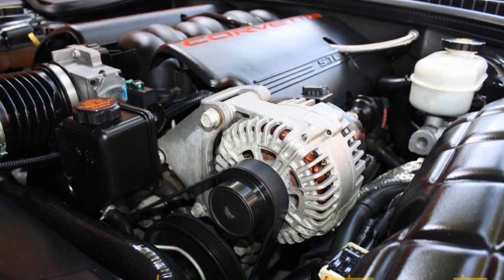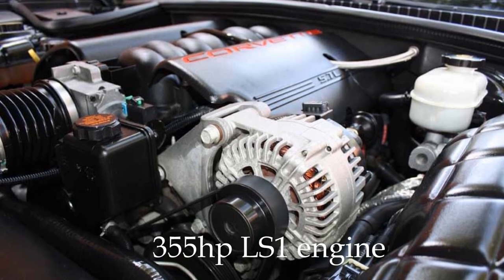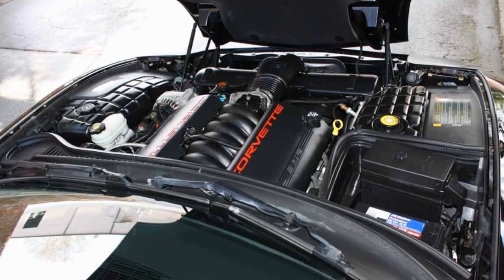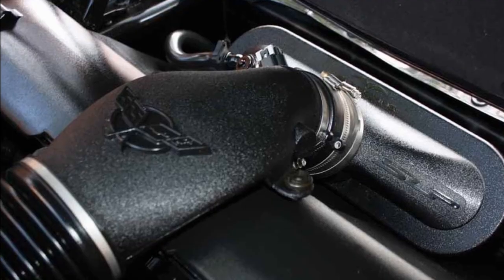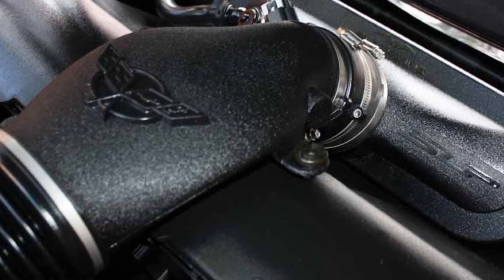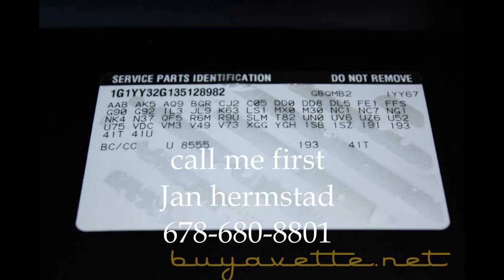And with the 355 horsepower LS1 engine and automatic transmission, this car is ready to possess your driveway. So first, give me a call. This is Jan Hermstad at BayerVet.net. My cell is 678-680-8801. Call me first. And thank you for looking.